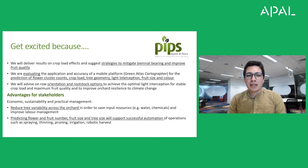There are many advantages for stakeholders from economic sustainability and practical management advantages, such as reducing tree variability across the orchard so that we can save input resources like water or chemicals and also improve the labor management. We can also predict flower and fruit number, fruit size, tree size, that can support successful automation of operations such as spraying, thinning, pruning, irrigation and robotic harvest.